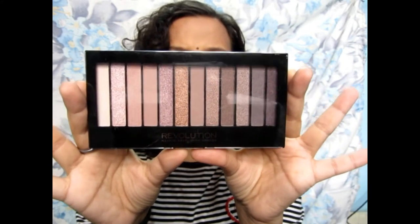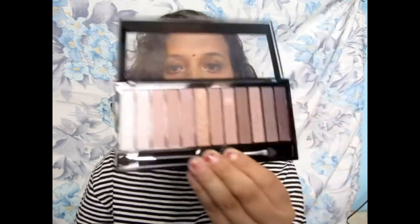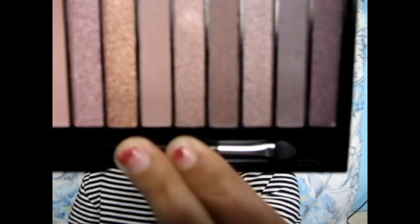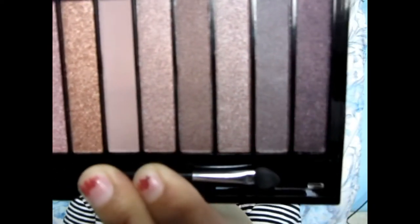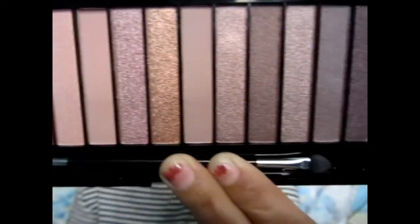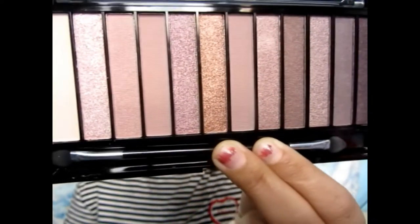It has 12 eyeshadows. All are neutral colors, very pretty. Let me give you a closer view — it has neutral colors and some warm colors, and I wanted to create some looks with it. This palette's MRP was Rs. 1050, but I got it for Rs. 830. I thought it was a good offer. If you go to the market you might get it cheaper, but it's around Rs. 1000 MRP, so saving Rs. 200-250, why not?